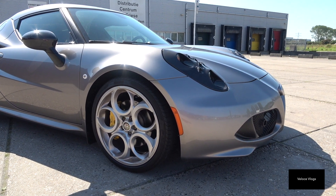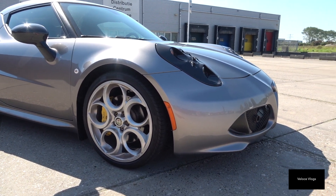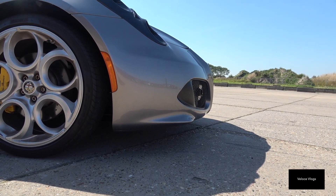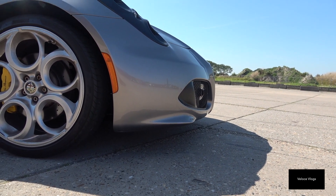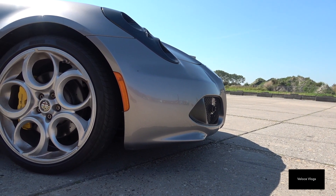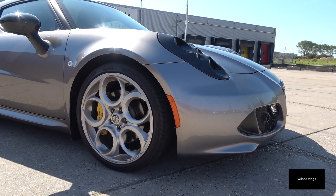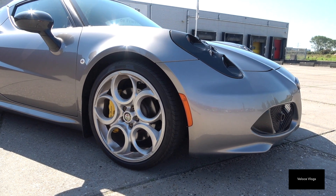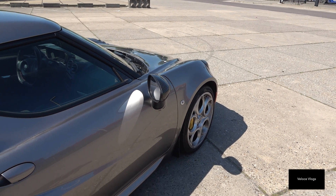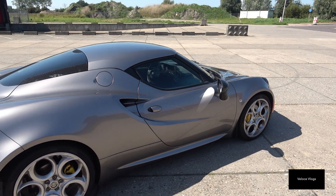The car is very low, and every speed bump on the way is a possible hazard. As you can see, the car sits very low and the front point is prone to scraping on speed bumps. Every speed bump I usually take at an angle to avoid scrape damage.